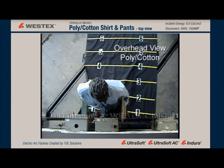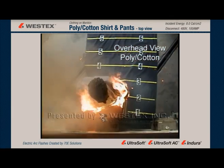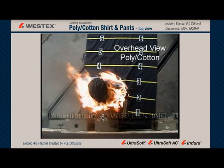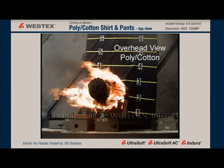This is an overhead view of a Category 2 arc with a polyester-cotton shirt and pants. The camera is about 10 feet over the mannequin, and you can see that before the smoke even clears, the garment is on fire. The important thing to notice about this arc is the extreme speed with which the entire torso is on fire.